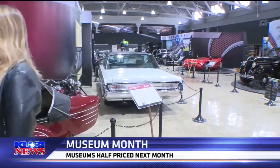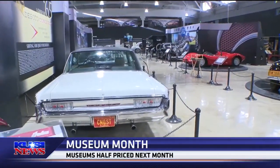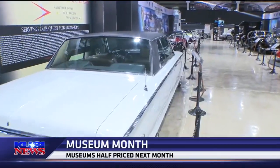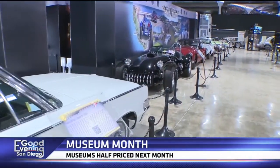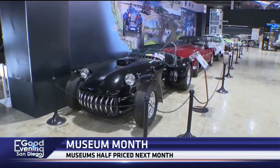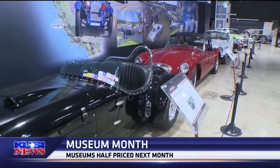We also have an opportunity at the end of the month for those poor unfortunate souls who are born on February 29th. They can come in on February 29th, just need to bring their ID showing they were born on that date, and they and a guest get into the museum for free. So half off for the rest of the month, and free if you're a leap year baby on leap day, the 29th.